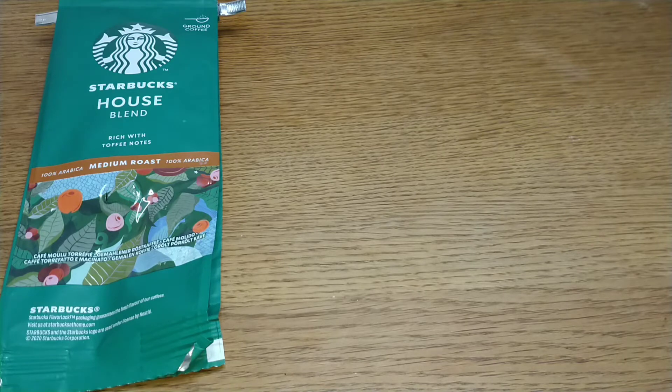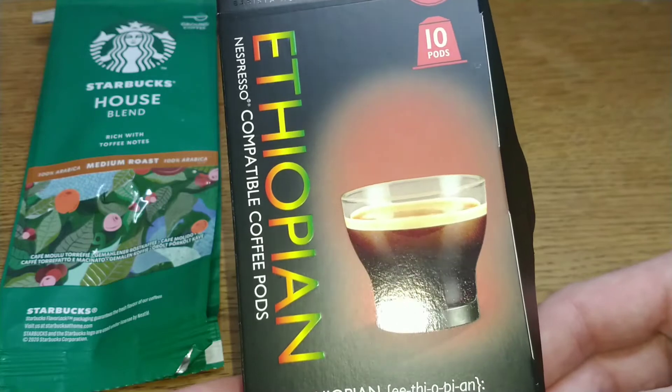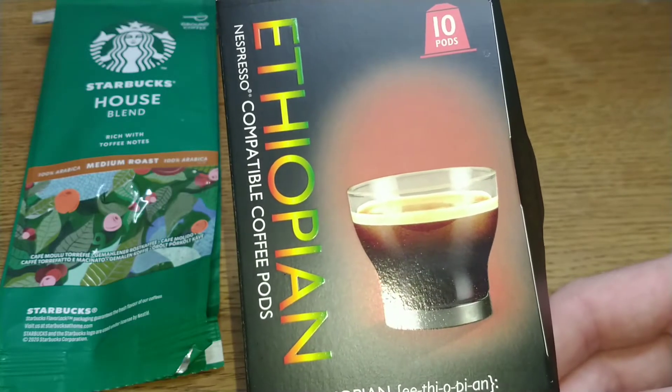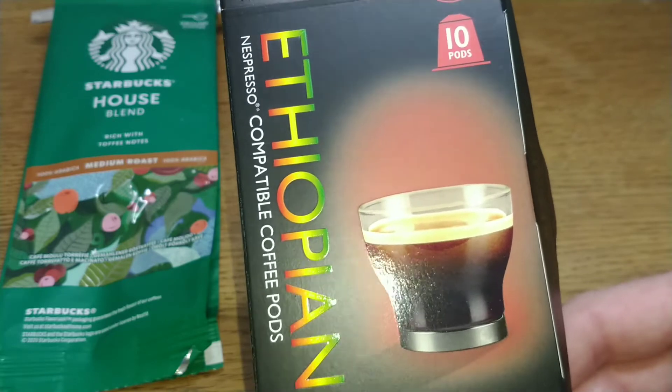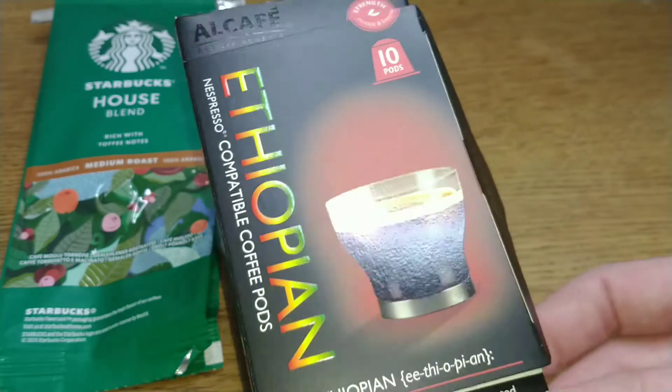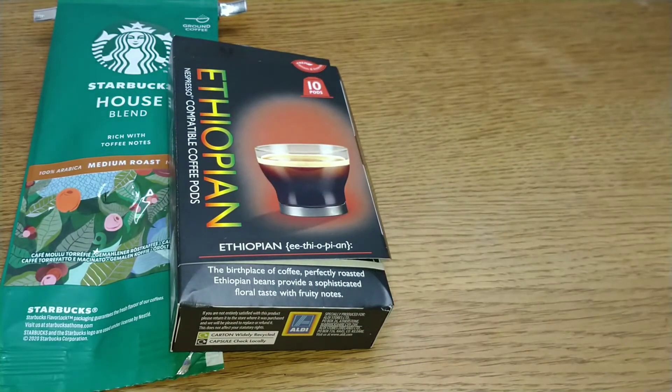The next coffee is the Aldi Ethiopian pods — quite strong and distinct, but not altogether in a good way. A bit stale and low quality, these ones. They got a quite low score of two out of five.